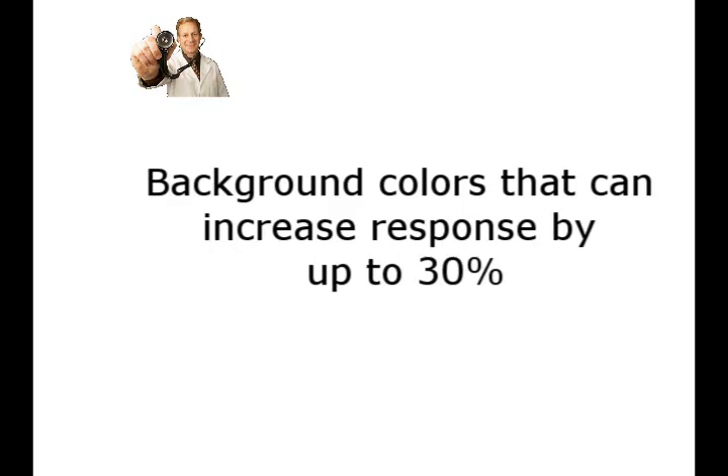Hi, this is Ron Piven with your marketing tip of the week. This week let's talk about background colors for your marketing.